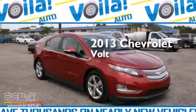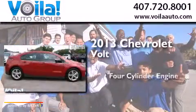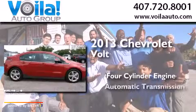This is a 2013 Chevrolet Volt. It features a four-cylinder engine and an automatic transmission.